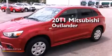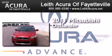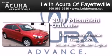This is a 2011 Mitsubishi Outlander. This crossover has a continuously variable transmission and an inline four-cylinder engine.